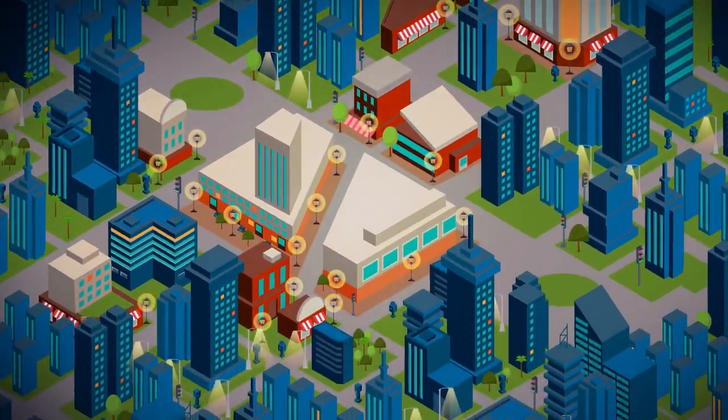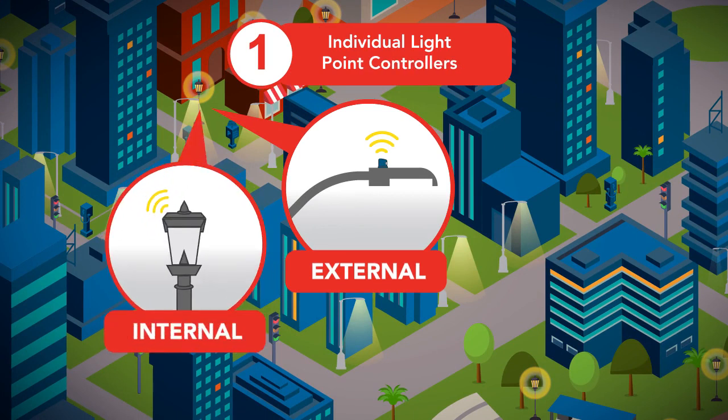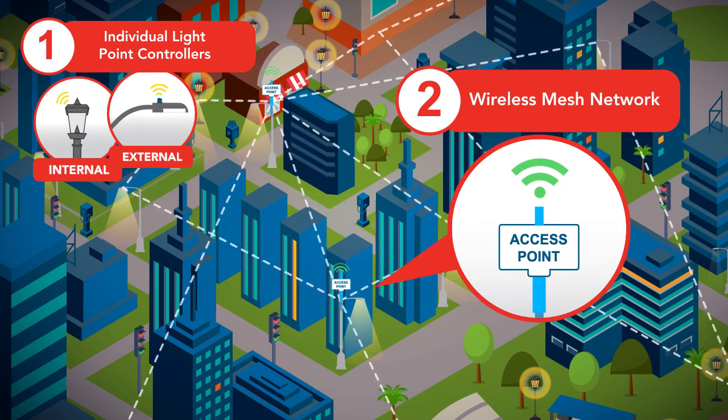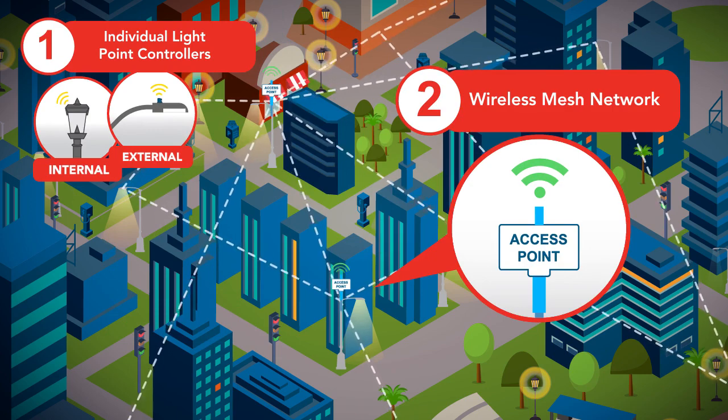ITRON's solution includes four main components. First, smart streetlight controllers from one of our many partners constantly monitor and control each light point. Second, these devices connect through a robust IP-based wireless mesh network that enables real-time communications anywhere in the city.